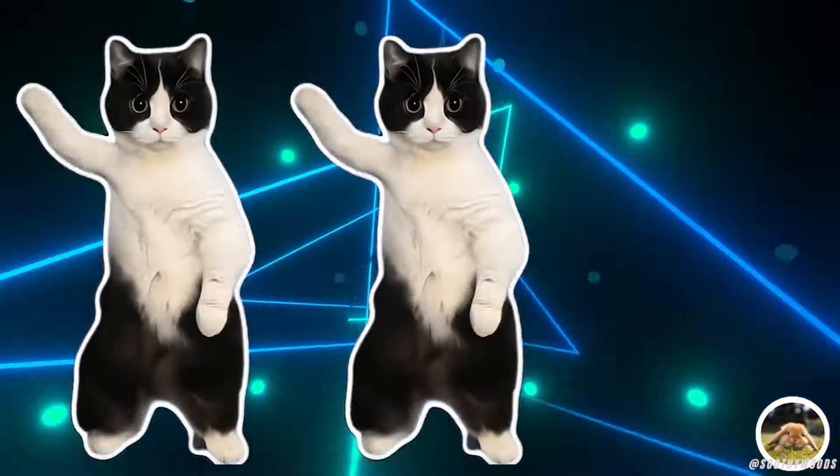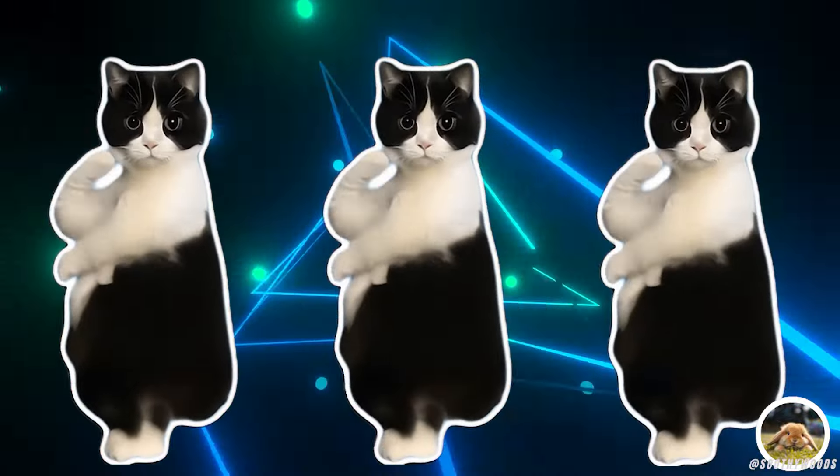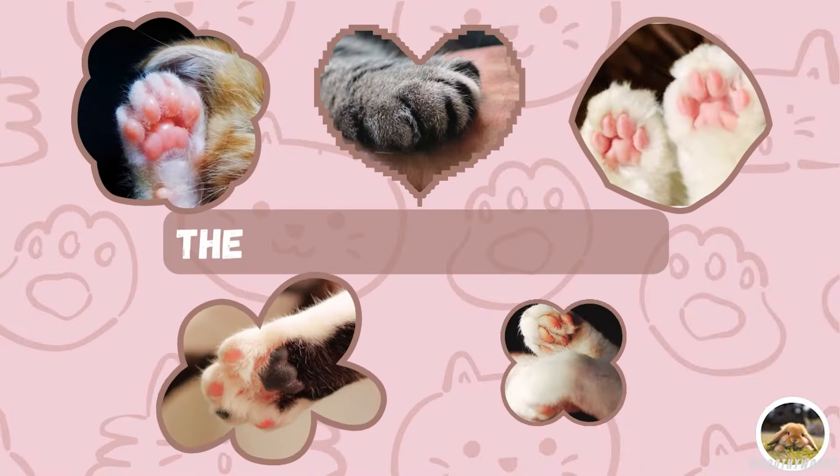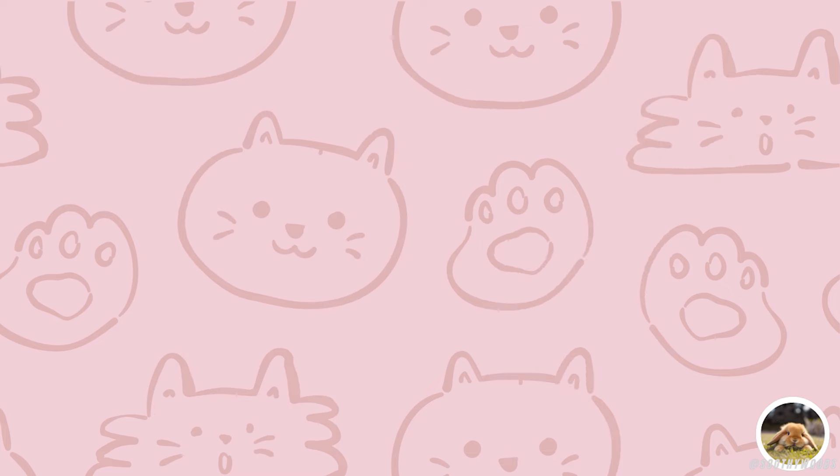Welcome back to our channel. Today we are going to explore the mysterious world of cat paws. Cats may be known for their independence, but their paws hold many secrets about their personalities and behaviour.